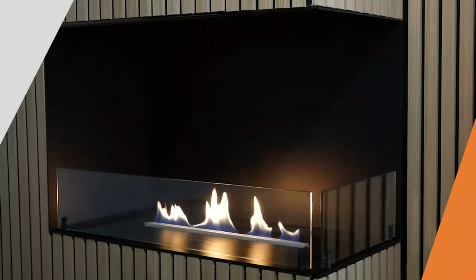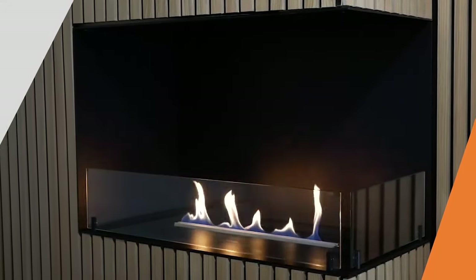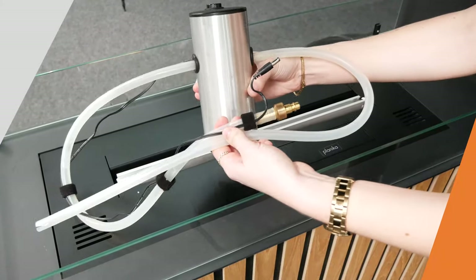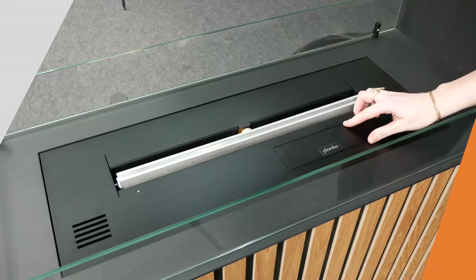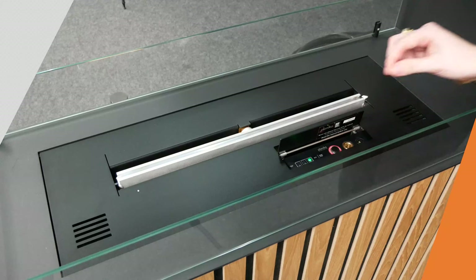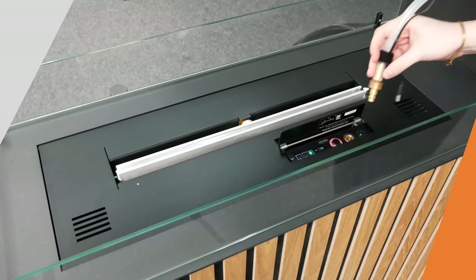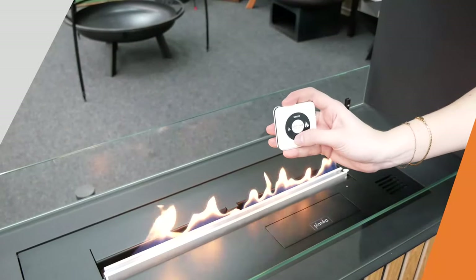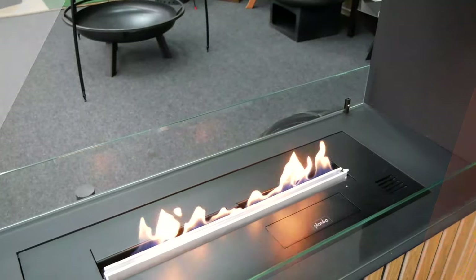Automatic bioethanol burners have built-in safety sensors that can automatically turn off the fireplace if any error is detected. The bioethanol is stored within an airtight fuel tank inside of the burner, meaning you do not need to refill the fireplace before each use, but only when the fuel tank is empty. Additionally, some automatic burners offer the possibility to remote control them using a remote, an app for your mobile phone, or a smart home system.